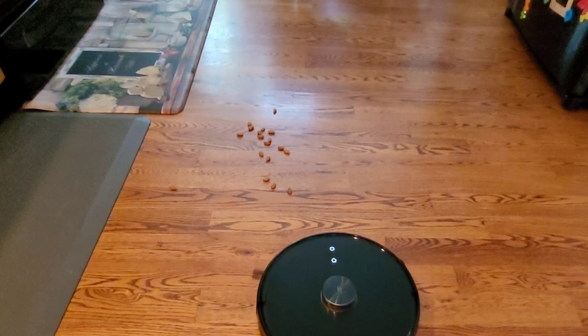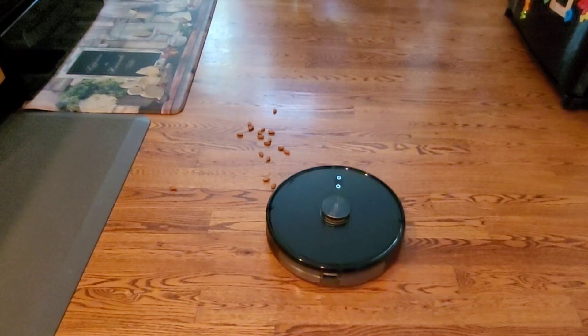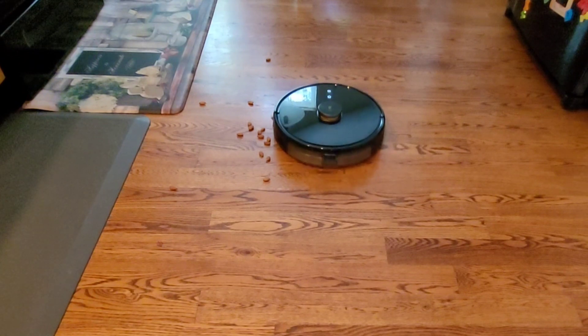One thing to note is you do have to buy the water tank separately — it is an added cost, but maybe they felt they could keep the price down by not including the mopping system. You can go on their website and buy that if you want.